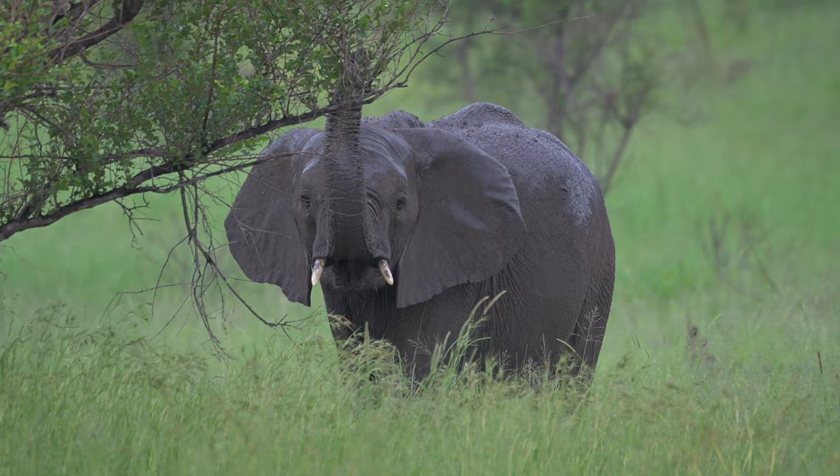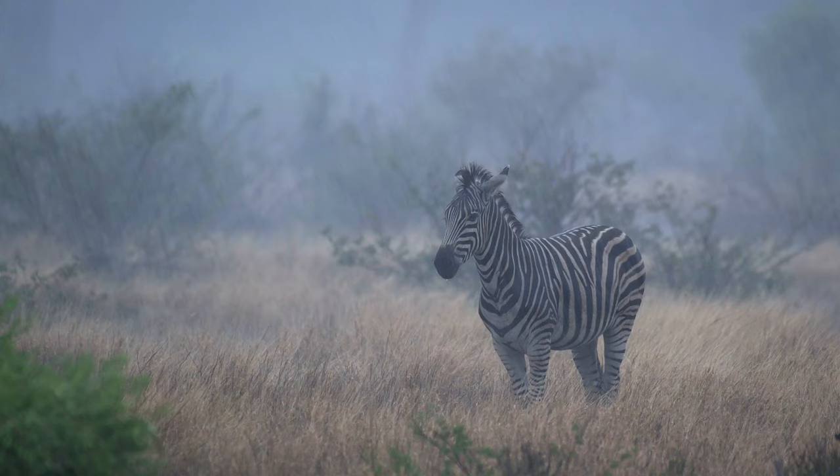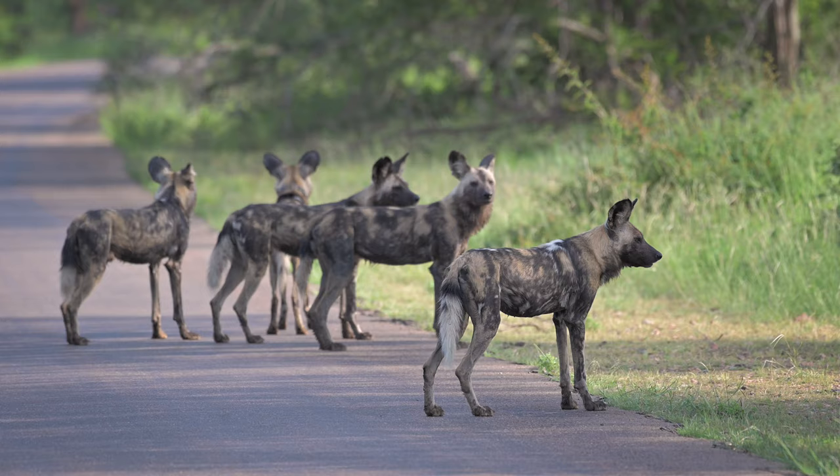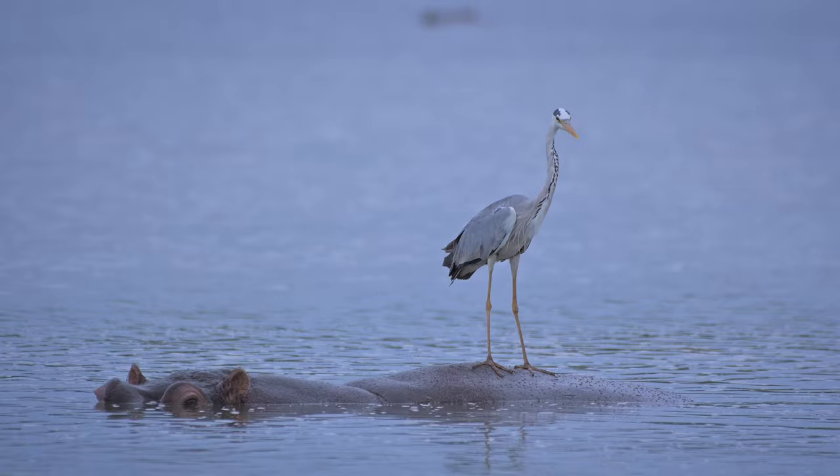In this episode we chase a dramatic thunderstorm, we find an incredibly rare white lion, we experience more rain and we find cheetah, leopard and African wild dog.